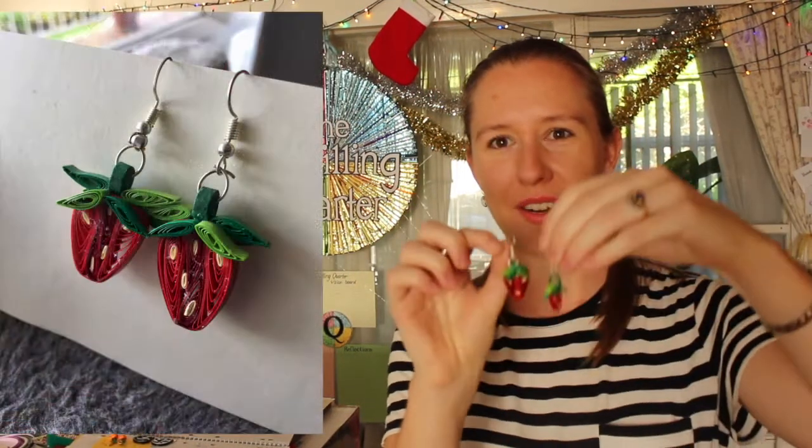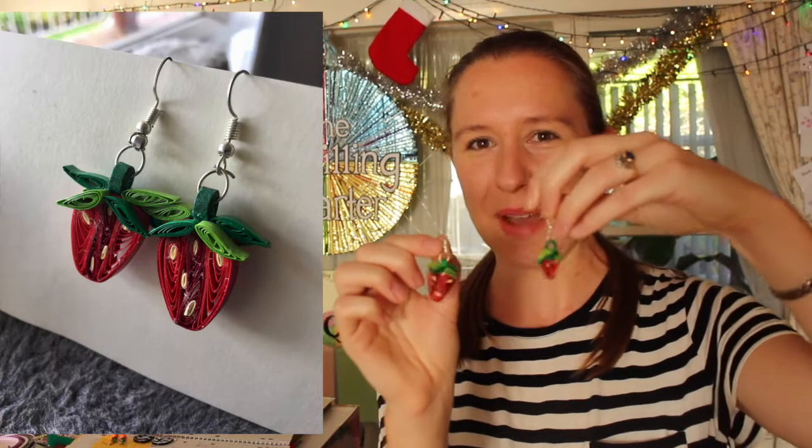The 20th of November was Music — I did a saxophone with some music coming out of it. The 21st of November was Bakery — I made a wedding cake. The 22nd of November was Flour and I did a sunflower. The 23rd of November was Fruit, so I made strawberry earrings and I'm so happy with these ones.